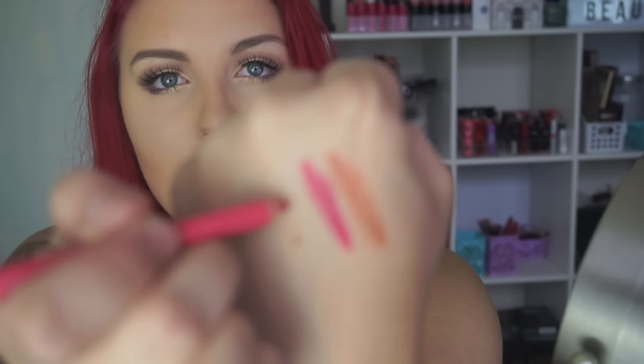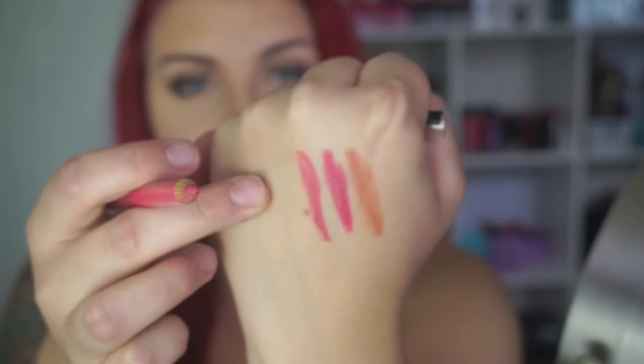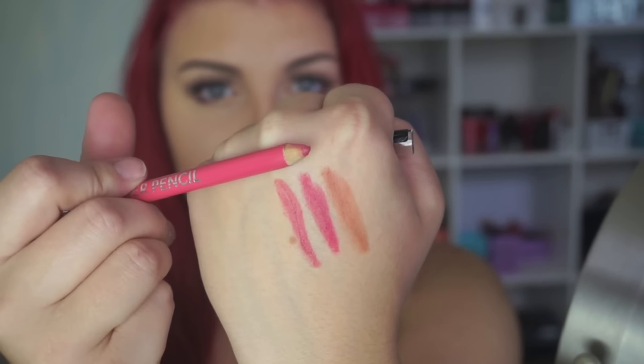Moving on to the next shade — I'm going to stick with another pink. This one is in the shade Pink Paradise. It's definitely more of a dulled-down pink compared to the last one. This one's probably more wearable if you're a bit faint-hearted and don't really want to wear such a bright color. So this is how this one swatches. So far I'm loving these. That's three shades down and three more to go.